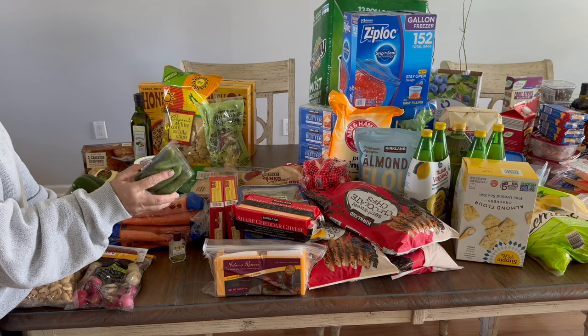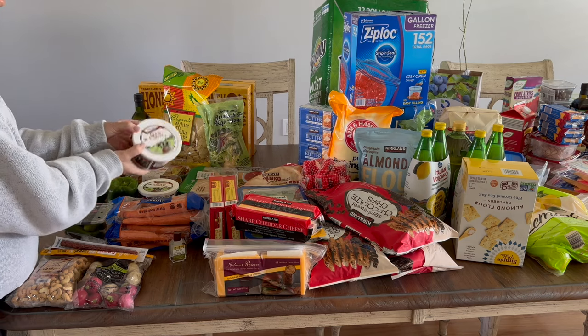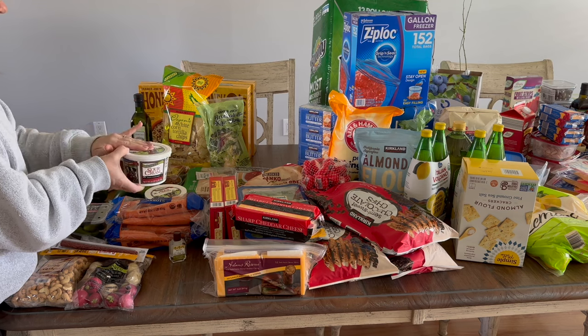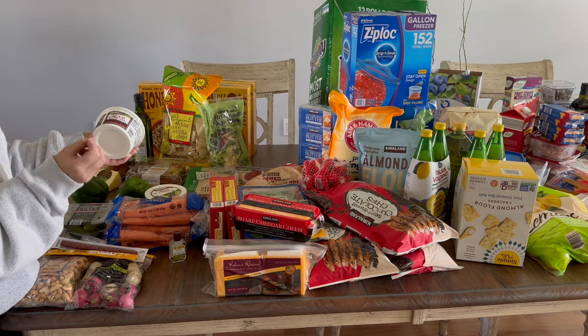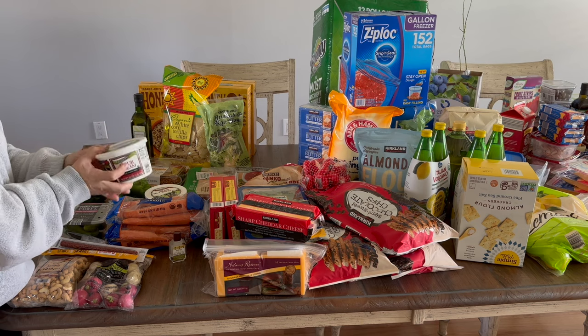I got teeny tiny cubes as an impulse buy — a good snack addition to the veggie tray I always put out with dinner. I also got two of my favorite sour cream in the universe; I've been without it for a while. I've even freeze-dried it before. As a kid I hated sour cream, but this stuff I could eat with a spoon.